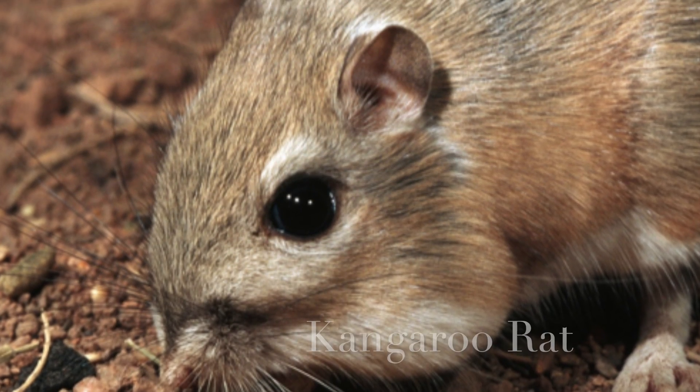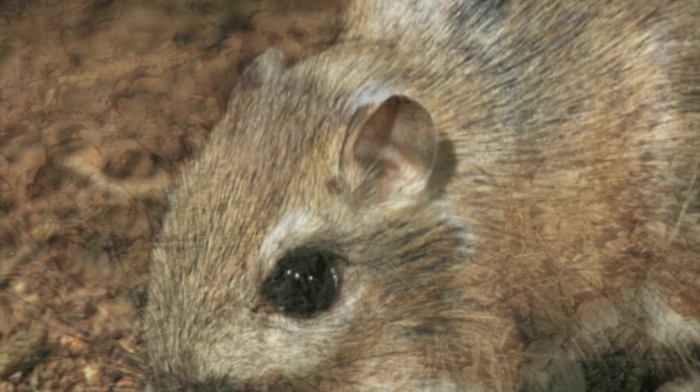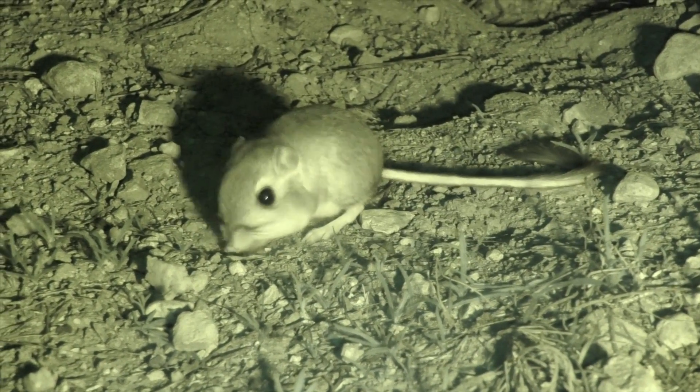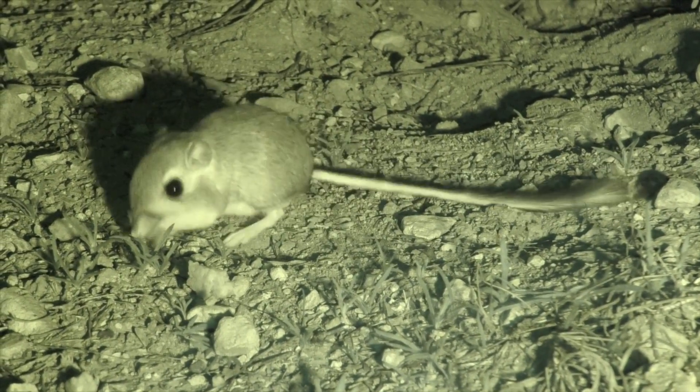Speaking of mice, let's meet the kangaroo rat. These little desert rodents have powerful hind legs that allow them to jump like kangaroos. They have specialized kidneys that help them conserve water by producing concentrated urine. They get most of their water from the seeds they eat.